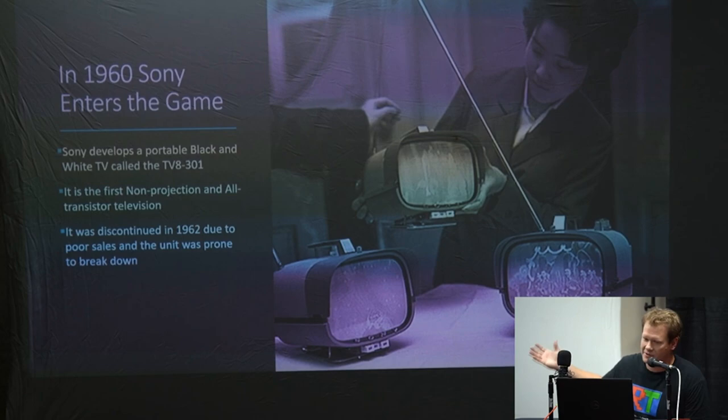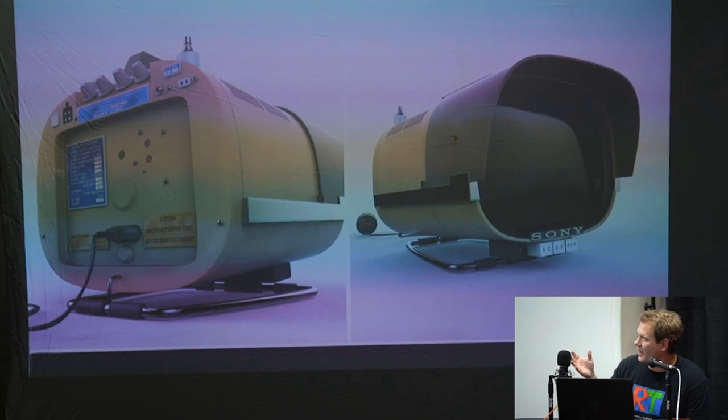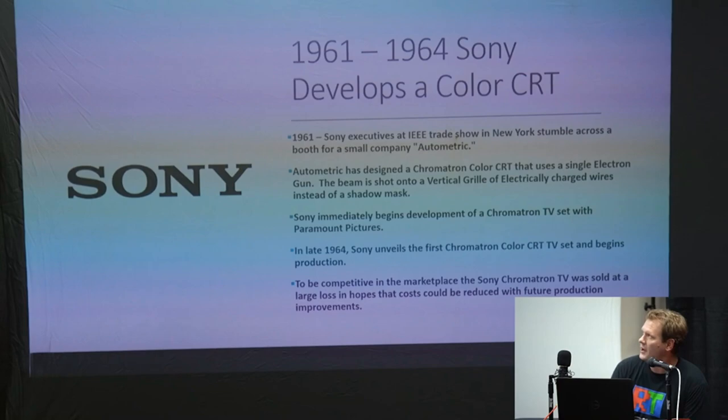After a little bit of time, Sony got really interested in getting into the television game. This is their very first television — a portable eight-inch black-and-white only screen, not a projection type but a transistor television. However, it broke down a lot and two years later it was discontinued — it wasn't really a good seller, but it was their first television. It looks more like a spotlight or something.